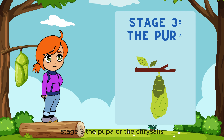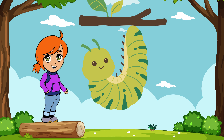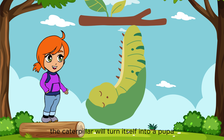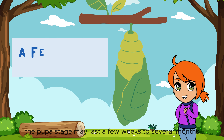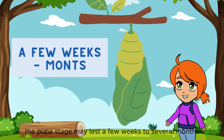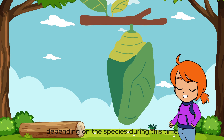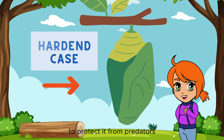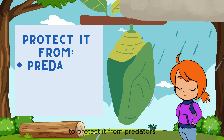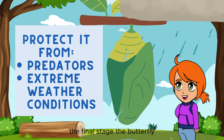Stage 3: the pupa, or the chrysalis. Once fully grown, the caterpillar will turn itself into a pupa. The pupa stage may last a few weeks to several months, depending on the species. During this time, a hardened case forms around the pupa to protect it from predators and extreme weather conditions.